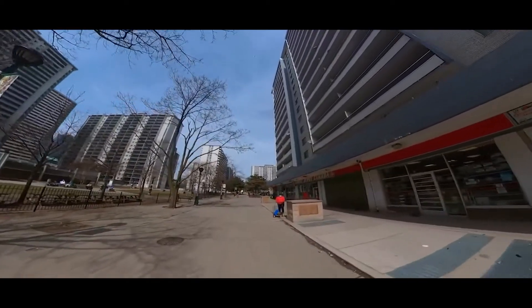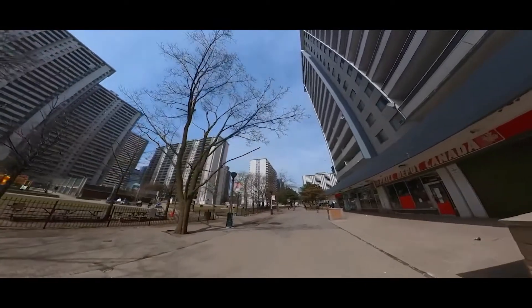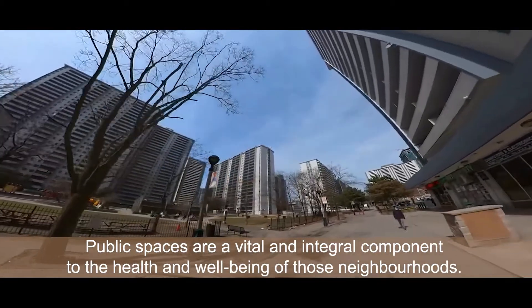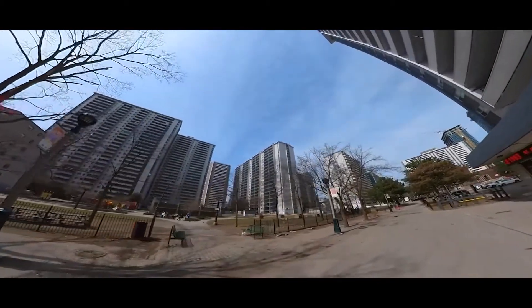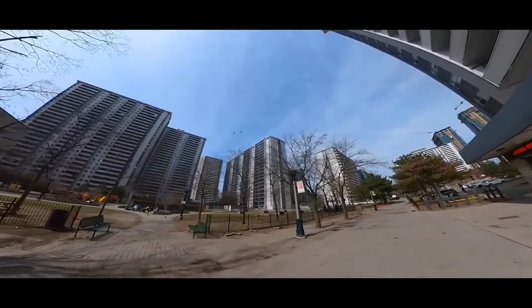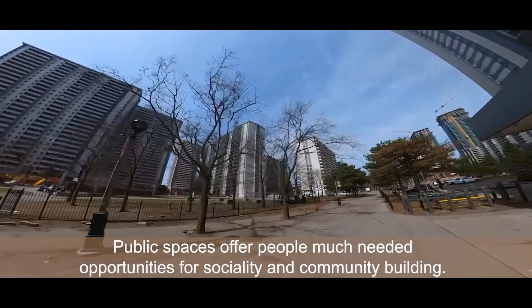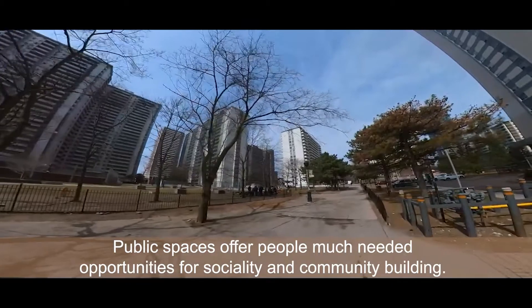In densely populated areas where the majority of residents live in high-rise dwellings, public spaces are a vital and integral component to the health and well-being of those neighbourhoods. Research in many different localities and over many years has determined that public spaces offer people much-needed opportunities for sociality and community building.